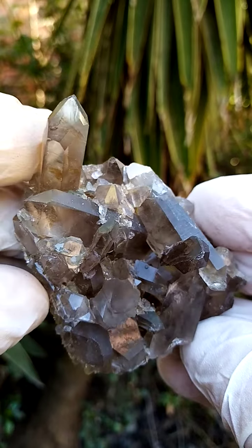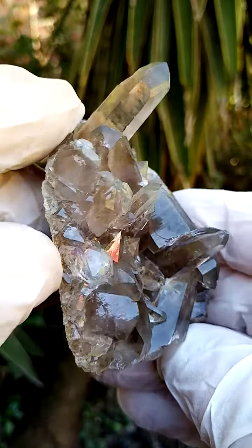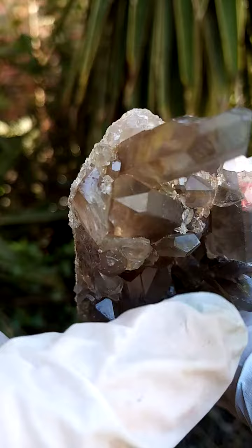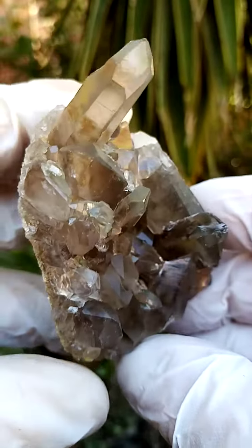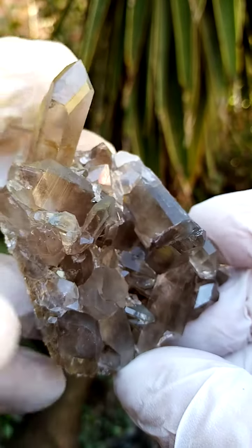Very, very high-lustre quartz — not at all photogenic. There is a little bit of contact on that crystal face, unfortunately, but furthermore pretty perfect.